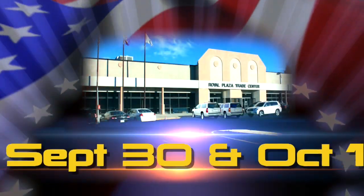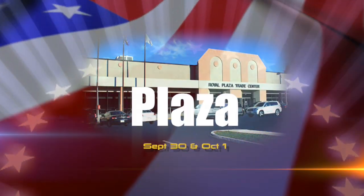Register now for free admission to the Design to Part Show at the Royal Plaza Trade Center.